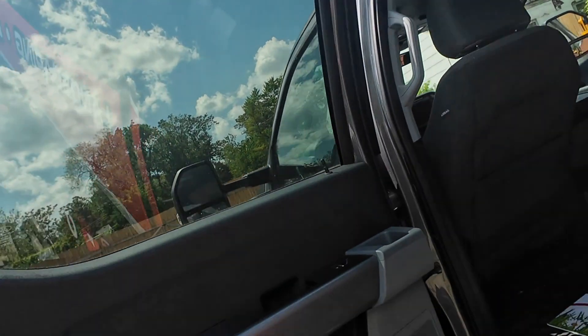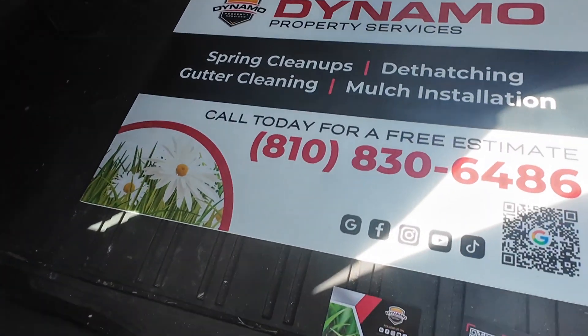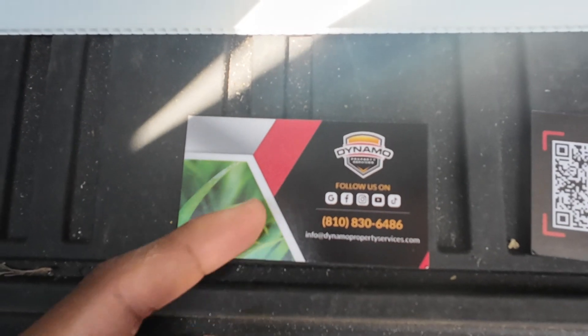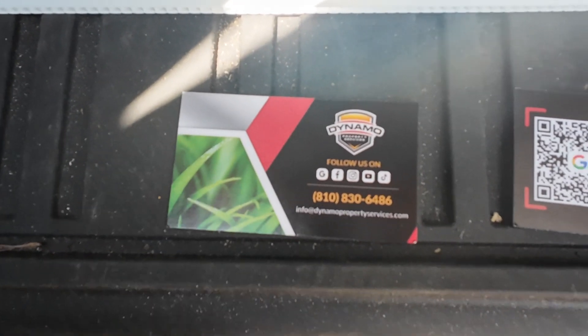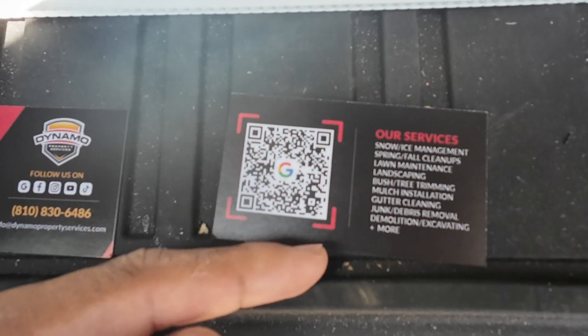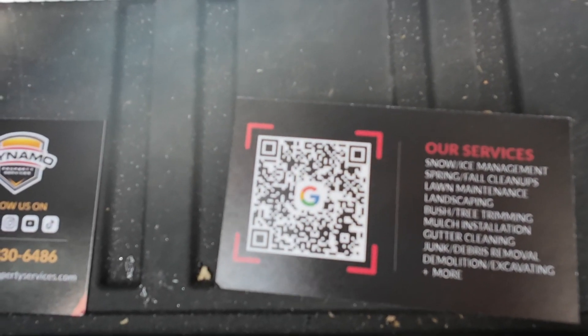I want to show you some more marketing efforts that we did for this year — some necessary changes and advertisements that should help us gain more customer traction. First, completely necessary, was our business cards. As you can see, we have our logo, our social medias, our new phone number, and our new email address. Then on the back, we have our QR code with a list of services.